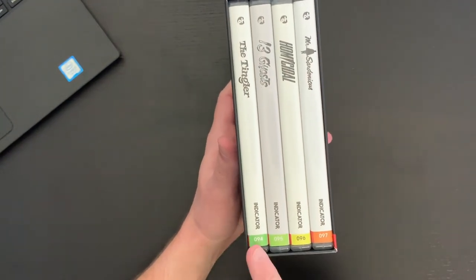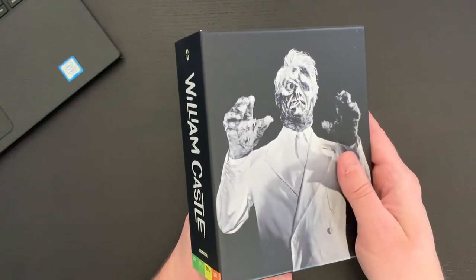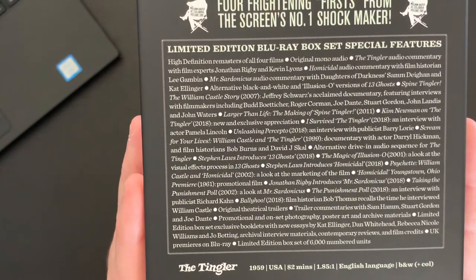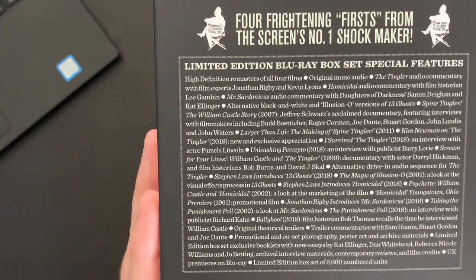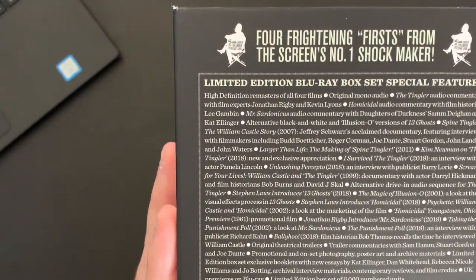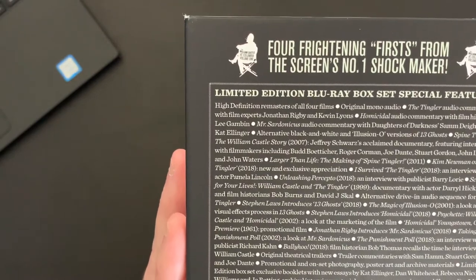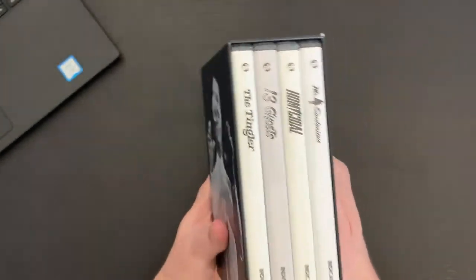We have spine numbers 94, 95, 96, and 97. Let's take a quick look here — we have a fun cover, the side, and the back. There's a significant amount of extra features included. The Tingler is 1959 with a runtime of 82 minutes. It looks like The Tingler and 13 Ghosts are black and white, but they also have a color version. 13 Ghosts is 1960 at 85 minutes, Homicidal is 1961 at 88 minutes, and Mr. Sardonicus is 1961 as well at 90 minutes. This is region free, so you can play it on all Blu-ray players.